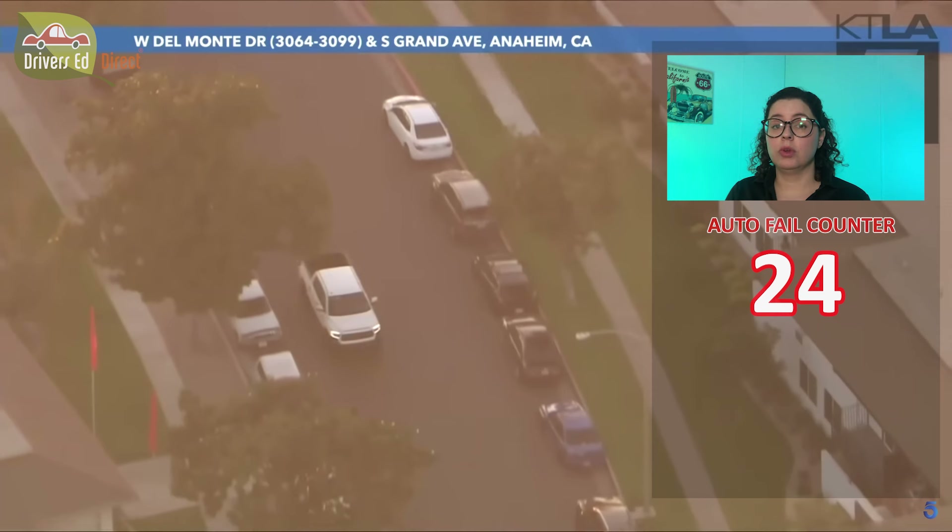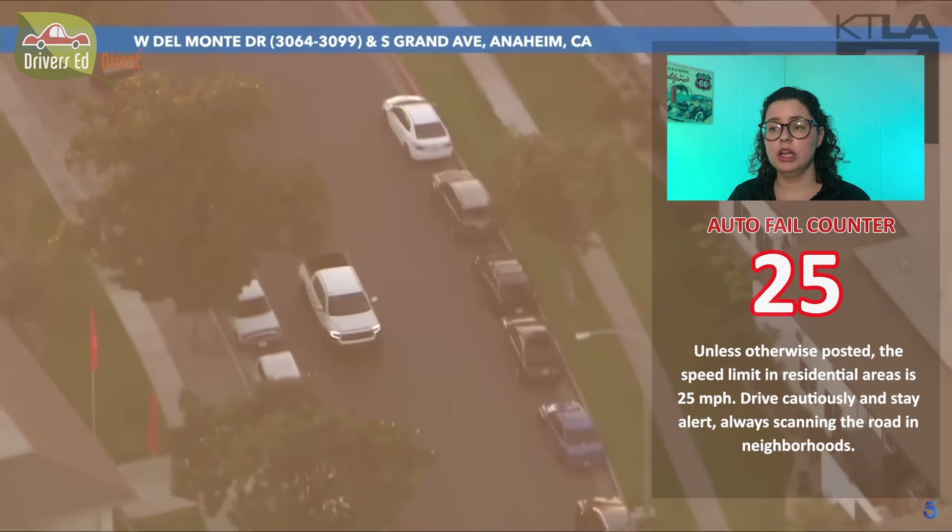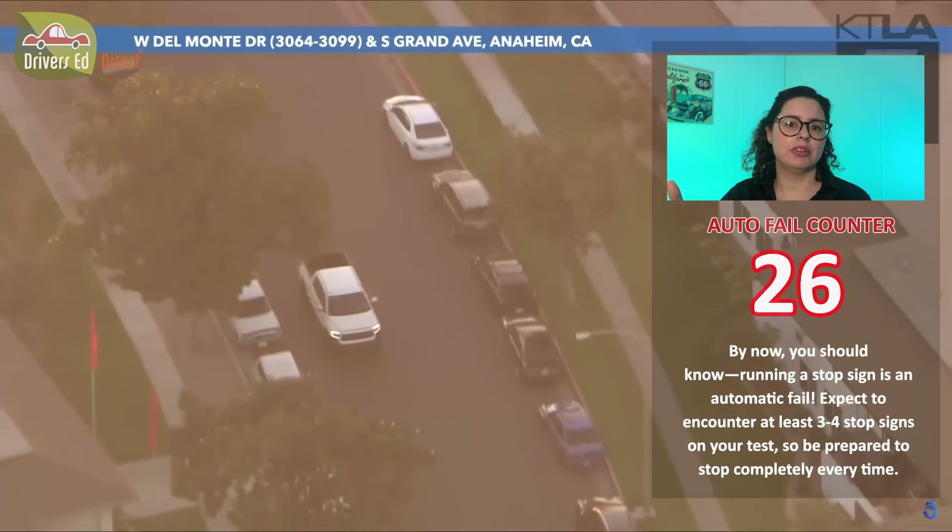Driving in a residential neighborhood — most residential neighborhoods are 25 miles per hour unless otherwise indicated. He was going something in the fifties right there: automatic fail. That's super dangerous, especially in a neighborhood where there could be cars coming out of driveways or children playing in the street. And when he approached that stop sign, he didn't stop and signal and check for cars — the whole shebang. Fail for the speed, fail for missing that stop sign.